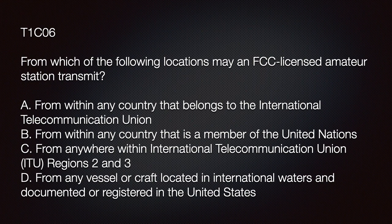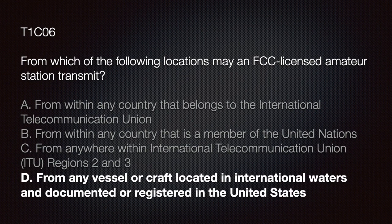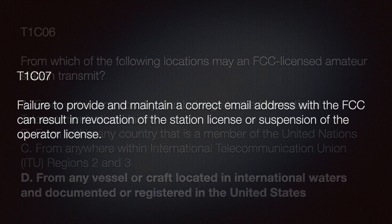The exam question is: 'From which of the following locations may an FCC-licensed amateur station transmit?' A) From any country that belongs to the International Telecommunications Union; B) From within any country that is a member of the United Nations; C) From anywhere within ITU Regions 2 and 3; or D) From any vessel or craft located in international waters and documented or registered in the United States. If you answered D, you're a rock star. There are two exam questions about this — that's how important it is.